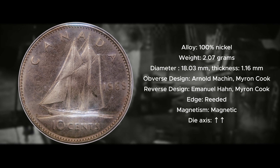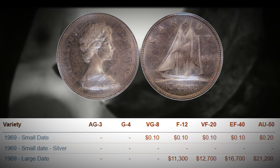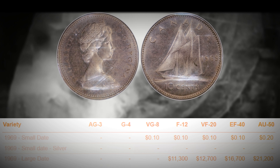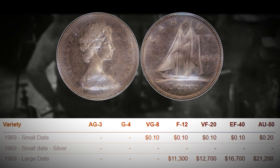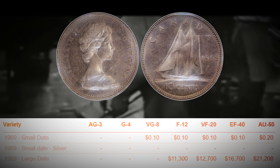Let's get into the values for the 1969 large date dime. Just to give you an idea in comparison, the highest graded known example currently is an AU50, which is just before the MS mark. As mentioned earlier, if you were to find one of these and it scored anywhere in the mid-MS range, this would be an incredibly rare and valuable Canadian dime that could easily be worth hundreds of thousands of dollars.